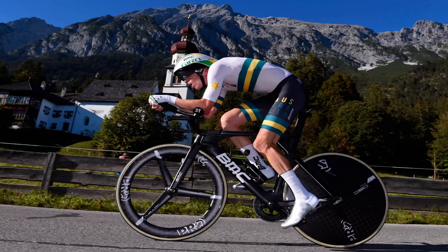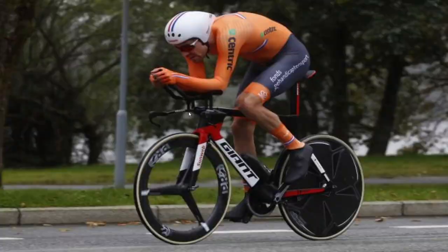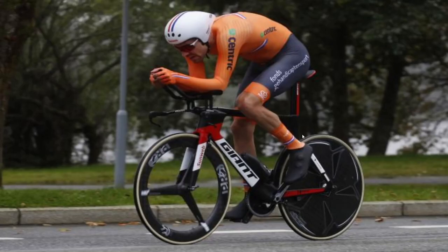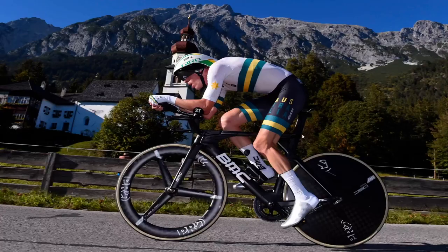Next one is Rowan Dennis. Again, like Giro Airhead — interesting position, quite similar, not as high hands, no custom bars. None of these guys have custom bars, and I think that's one thing you'll definitely notice changes later on. Rim brakes again, which is interesting — this was a hilly course. Overshoes, tri-spoke disc. So you can see the sort of evolution in these two or three years is not crazy.